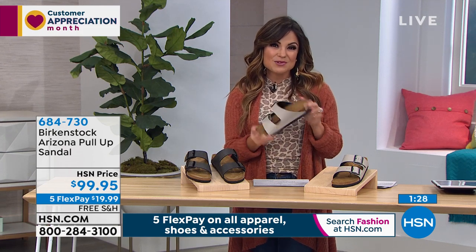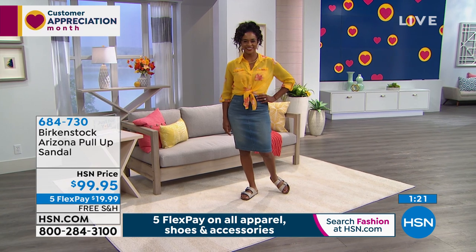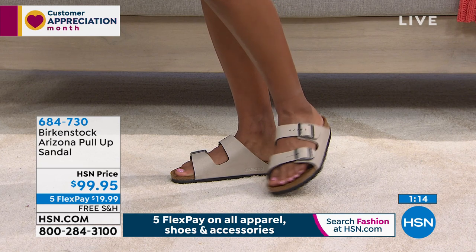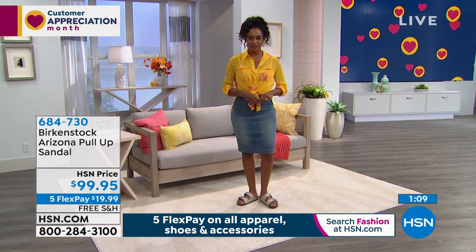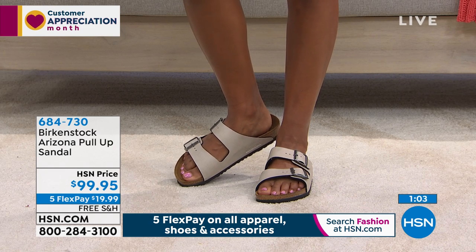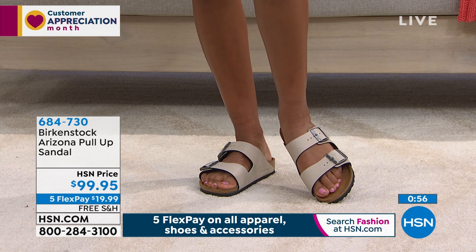If you'd like to pick them up today, you can call us, go to hsn.com, or use our free app on any Apple or Android device. You can use Flex Pay on this too, which means you can get it home for under $20, and you pay that off every month interest free. You can't go into a Birkenstock store and say you'll pay one fifth of the price over time with no interest — that's one of the big benefits of shopping with us here at HSN. And it's free shipping and handling right now too, which is another added bonus.